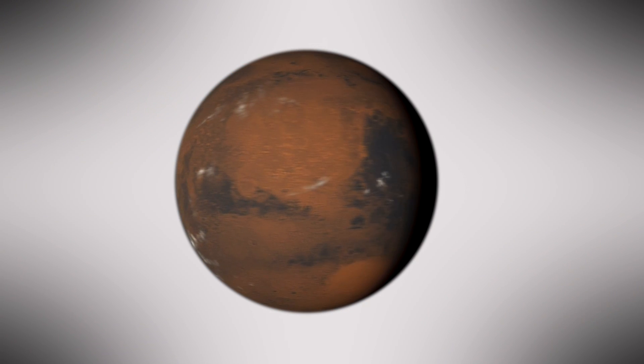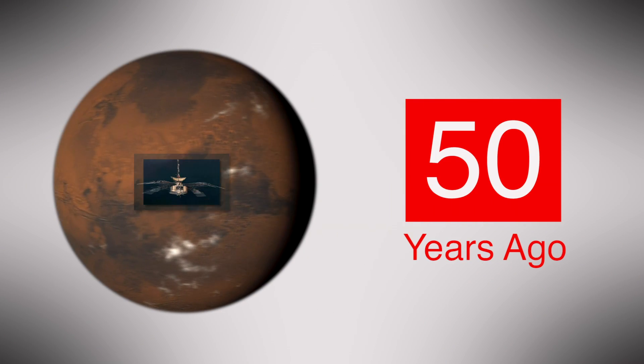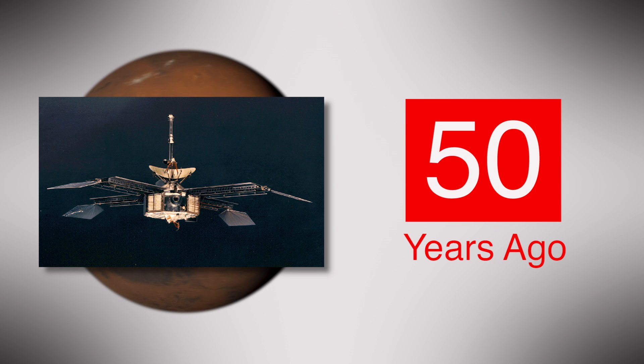It's a summer of milestones for Mars exploration. Fifty years ago, Mariner 4 became the first spacecraft to take close-up pictures of Mars.